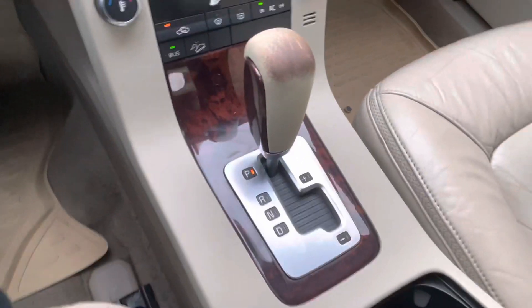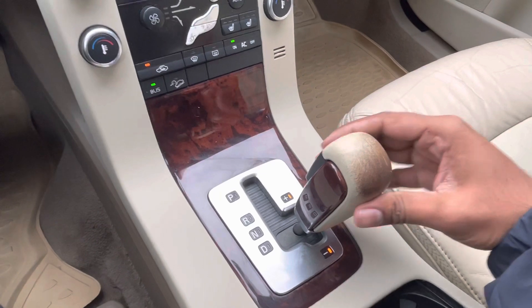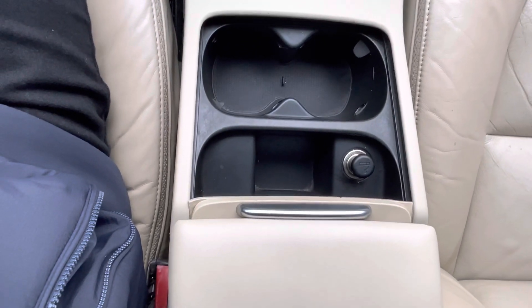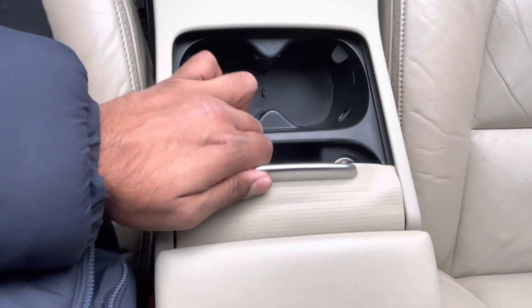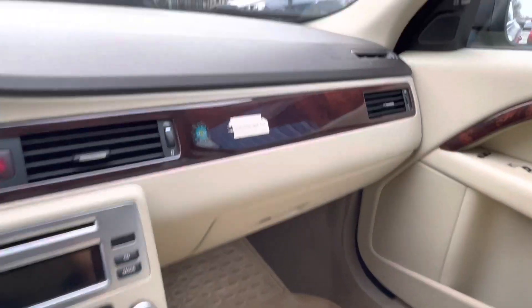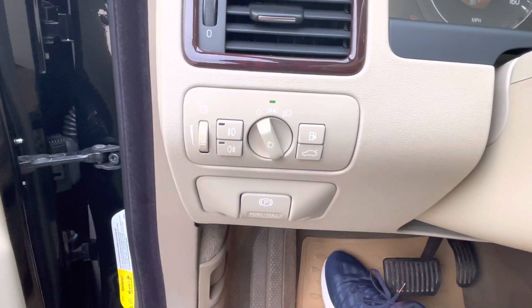Here's your shift knob and gear shifter. You can put it in manual mode as well — put it back in park. Cup holder, cigarette lighter — it is a non-smoker; I can't really smell any smoke or anything like that. This cover folds all the way down just like so. Here's the glove compartment.